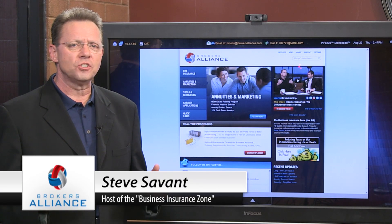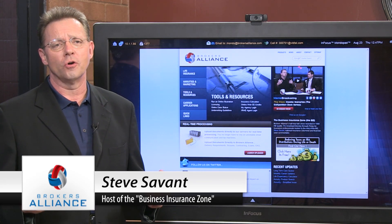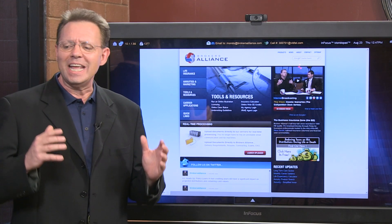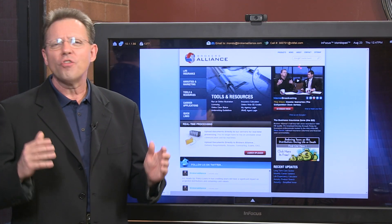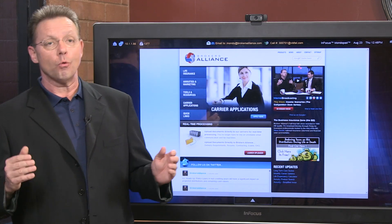Welcome to The Weekend with me, Steve Savant, host of the daily internet talk show The Business Insurance Zone and National Insurance columnist. Today I'm going to be talking about index annuities. They're all the rage today in retirement planning, but could it become an outrage?